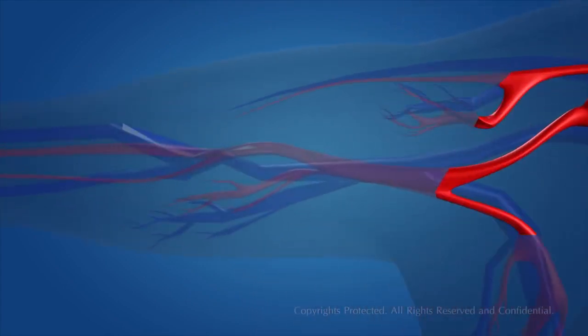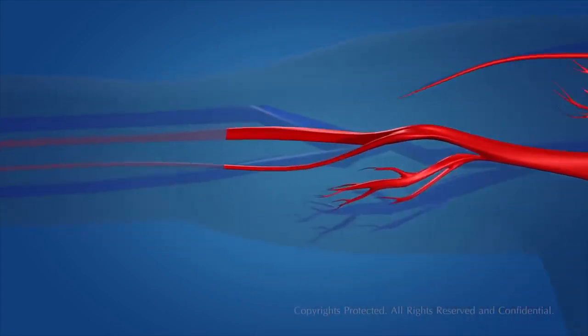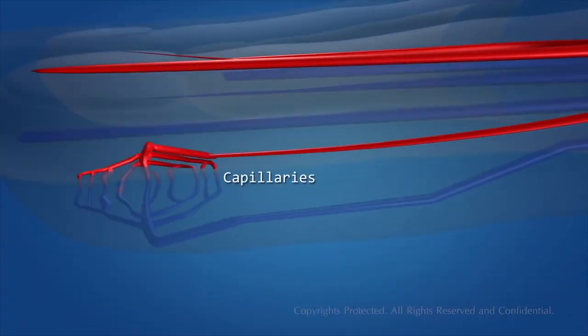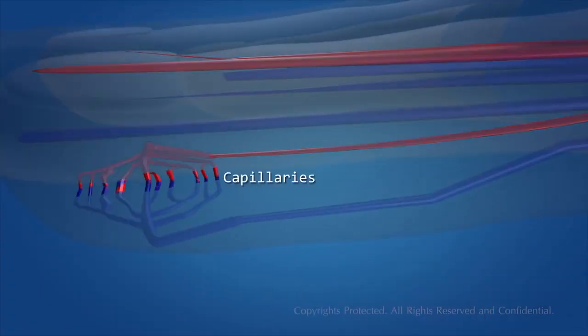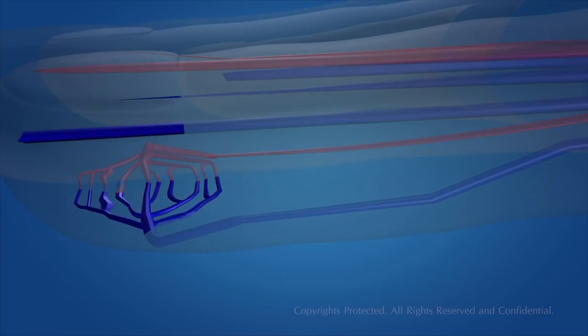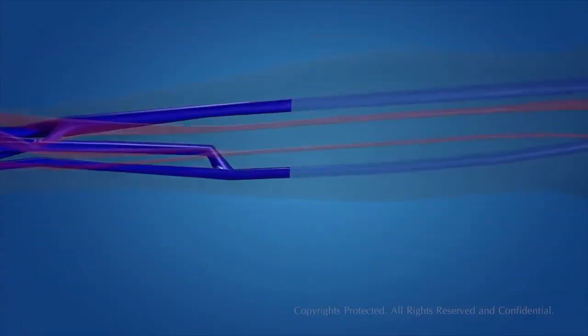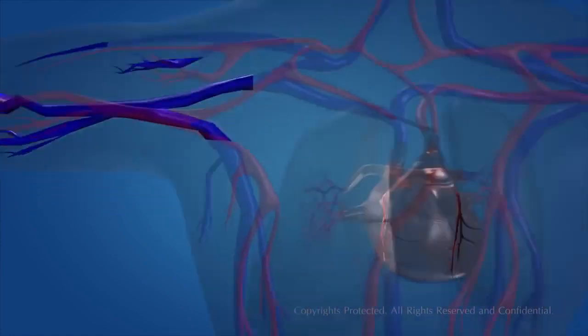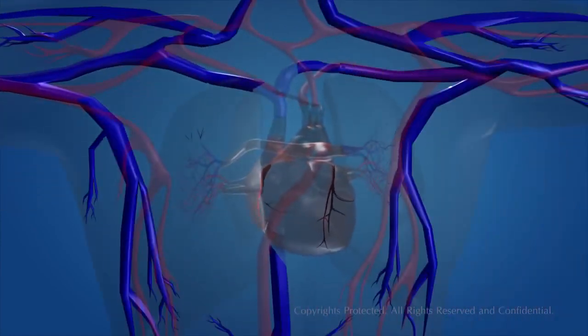Oxygenated blood reaches the different parts of the body through the blood vessels called the arteries. The arteries get branched into capillaries, which then reach the different organs of the body. The blood then becomes deoxygenated, and the blood capillaries get mixed and form thicker blood vessels called the veins, which carry deoxygenated blood to the heart.